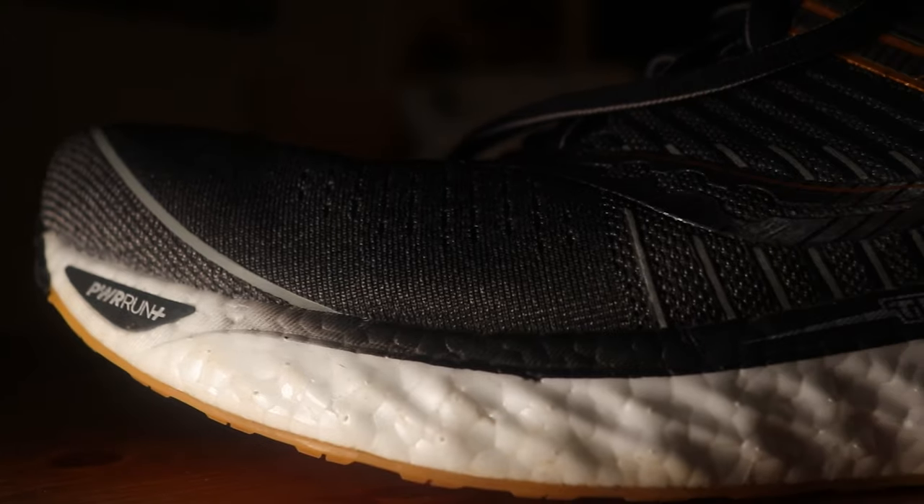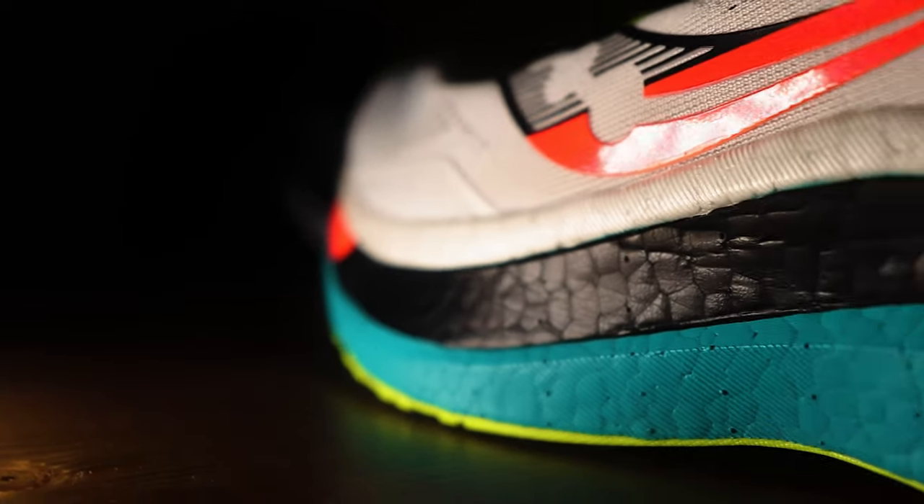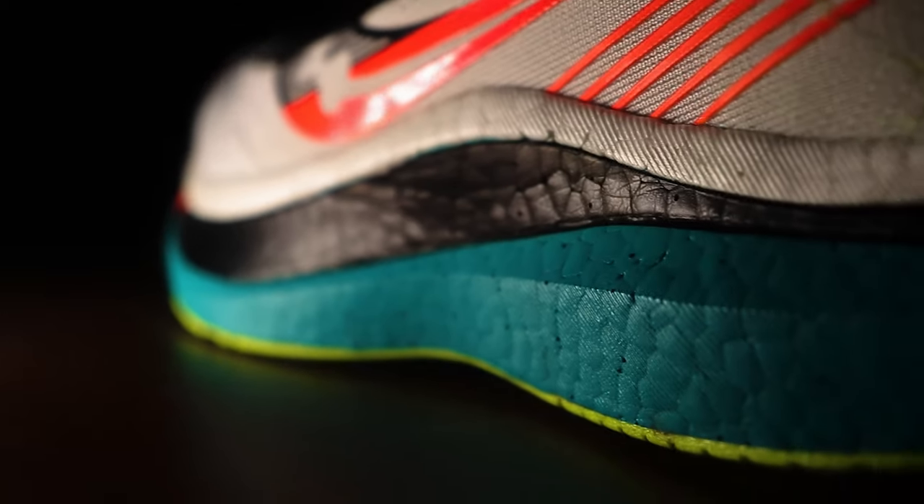Let's get right into the Ride 13. I'm so excited about this shoe. I've run in the Triumph 17 and the Saucony Endorphin Pro so far from Saucony in 2020, and I love them so much that I had to go buy this singlet to commemorate our marriage to Saucony. We're still going to be running in other shoes, but they have a hold on me right now. I love what they're doing with the foams — it's fantastic.